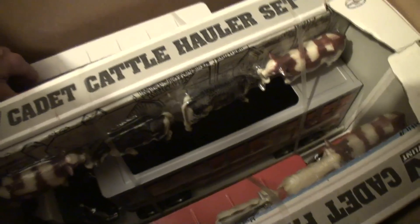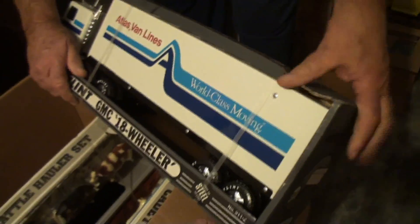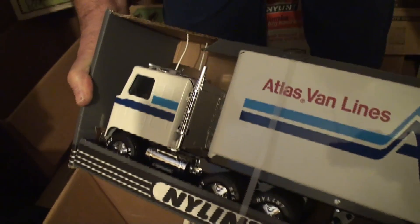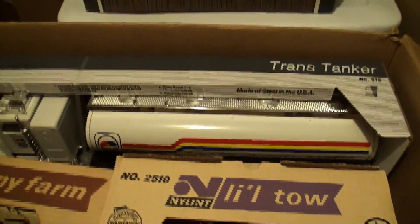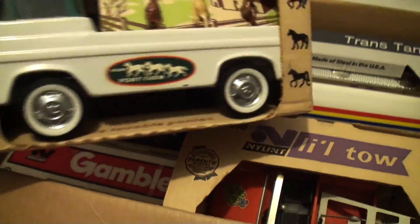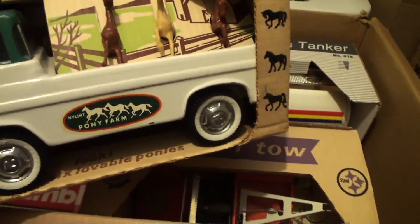We'll turn that around — this is Atlas Van Lines, with the antennas. We'll put that one back. Now we'll come over here to the tanker. This nylon Pony Farm looks a little older — that's from the '60s, you can tell by the box border Econiliners. It's a very nice piece.